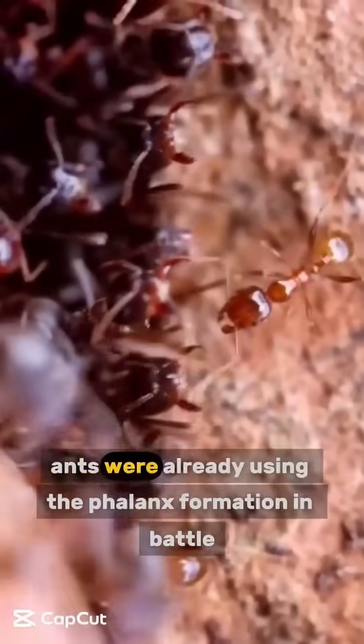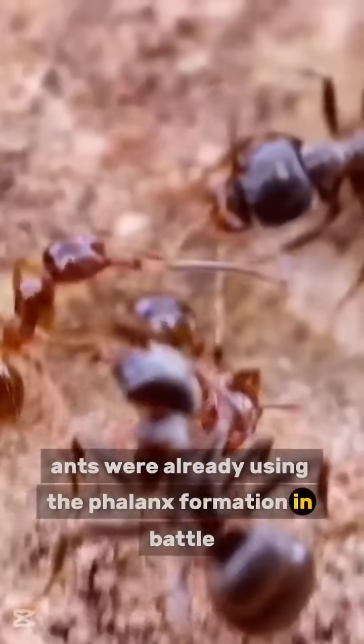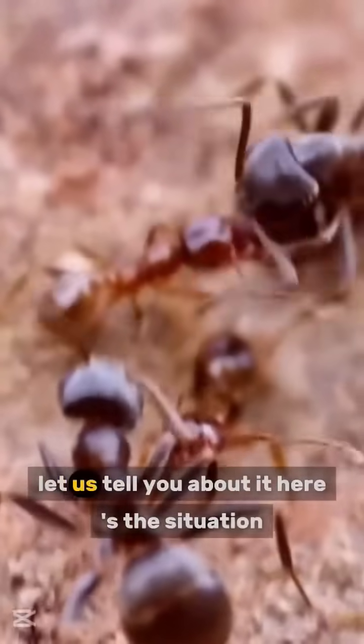Long before the Spartans, ants were already using the phalanx formation in battle. Let us tell you about it.